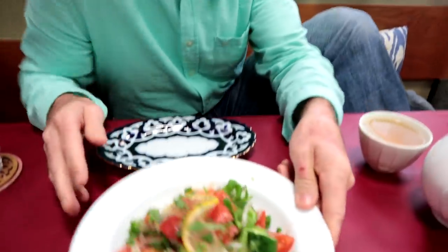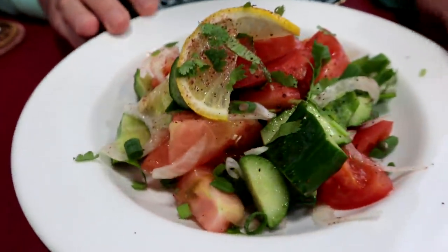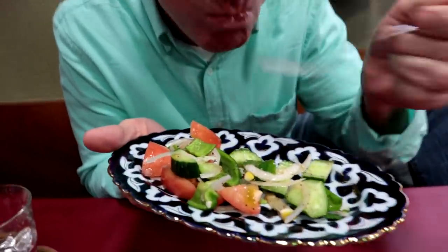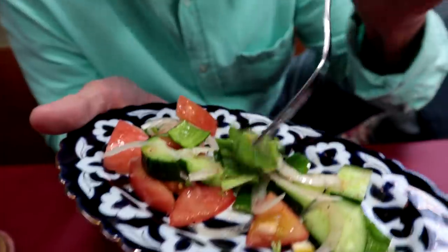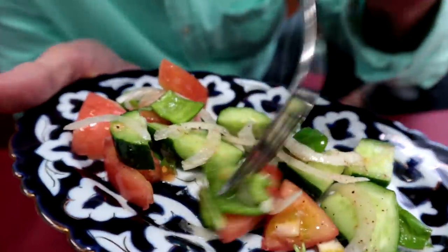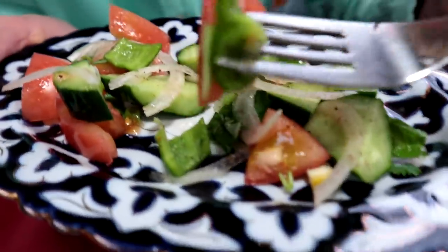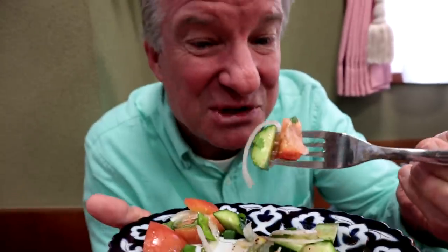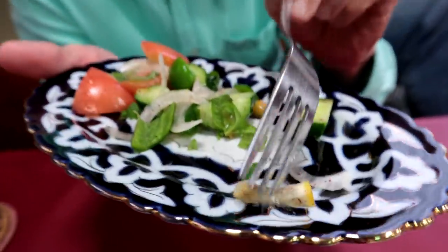This right here is called the Chocolat salad — pretty gorgeous looking, I like the colors. Cucumbers, tomatoes, onions, bell peppers, and it's in a nice light vinegar sauce. I'm loving it. Sometimes simple is best. It's a salad with no lettuce. It's got some fresh lemon too, look at that.